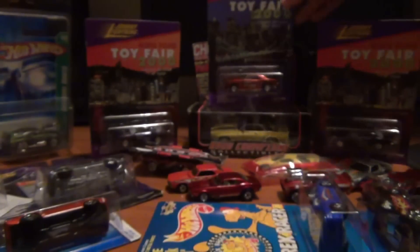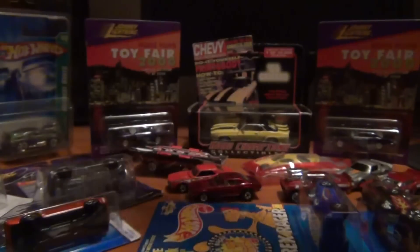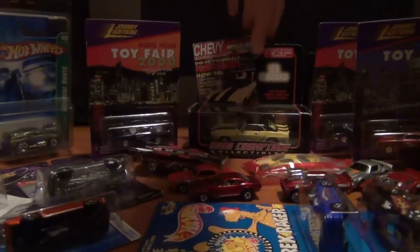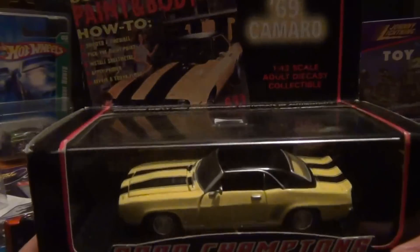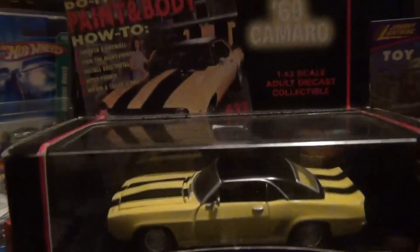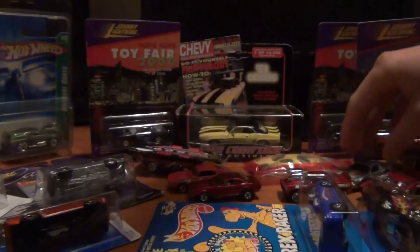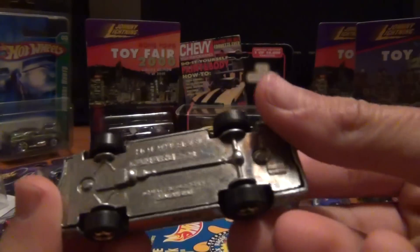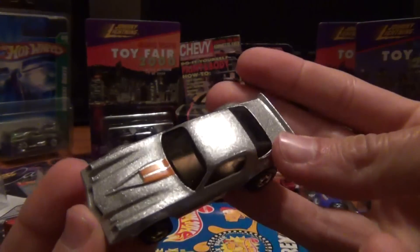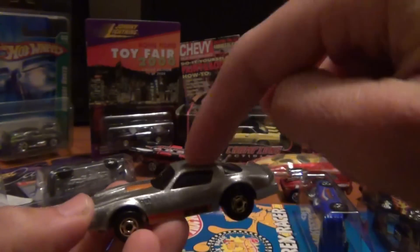Those are pretty cool. My favorite, ladies and gentlemen — a '69, New York, the other two were from Hong Kong. Another '69 World Champions Collectibles — yellow Camaro with black racing stripes — and also another Z28, a pretty old one.